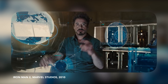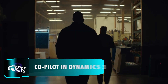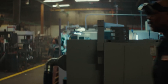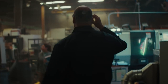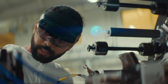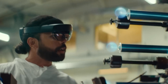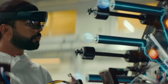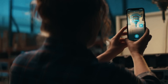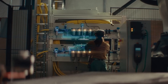Remember Tony Stark's augmented reality displays where complex data and instructions floated right in front of him? Microsoft's Copilot in Dynamics 365 brings similar innovation to frontline workers handling complex machinery and tasks. These mixed reality glasses act like a personal assistant, offering interactive holograms in industrial settings. Workers can point at a machine part and ask questions, and Copilot, powered by AI, pulls information from manuals and databases, then overlays step-by-step guidance right in front of them.